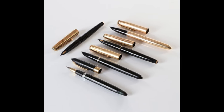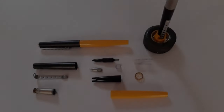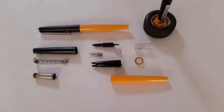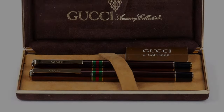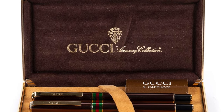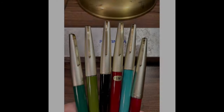Fountain pens came in a dazzling array of colors and styles, from sleek modern designs to vintage classics. Students took pride in selecting the perfect fountain pen to match their personality, turning these writing instruments into cherished possessions. As technology marched forward, fountain pens gradually faded from the classroom landscape. The convenience of ballpoint pens and later digital devices relegated these once beloved tools to the realm of nostalgia.